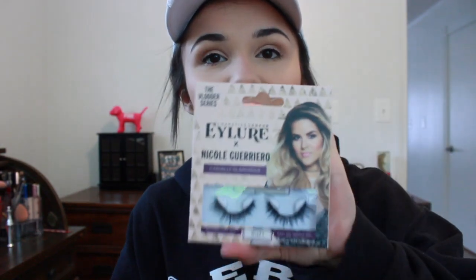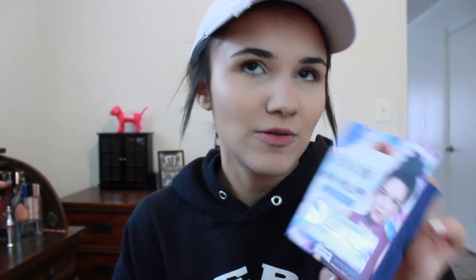The next two things I have from Walgreens are lashes. I picked up the Cosmetics London Eyelore slash Nicole Guerrero Casually Glamorous Lashes — they're just very nice and wispy. The lash band does look a little thick but with eyeliner these would be really nice for a dramatic look. I also picked up the Eyelore Nikki Philippi Midnight Meow Lashes, which are supposed to lengthen and have a smaller lash band, so I'm thinking these will be for more of a natural look.